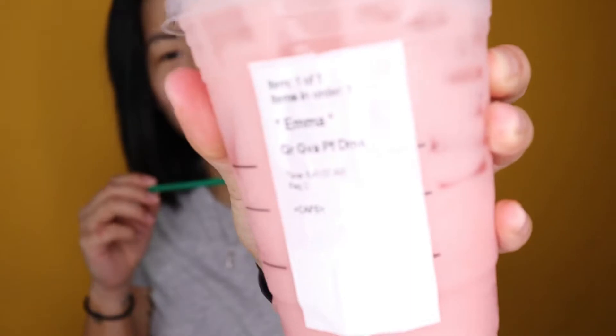Our next drink is the guava passion fruit — let's do this one next because it's pink. Oh, this is good! It almost tastes pomegranate-like. It's got a nice tang to it but it's sweet — the coconut milk really gets you there. I've got to give this an eight out of ten. I'm really enjoying this.